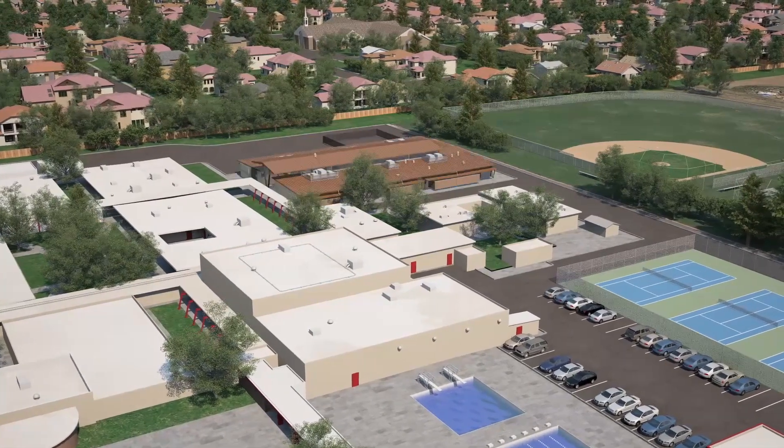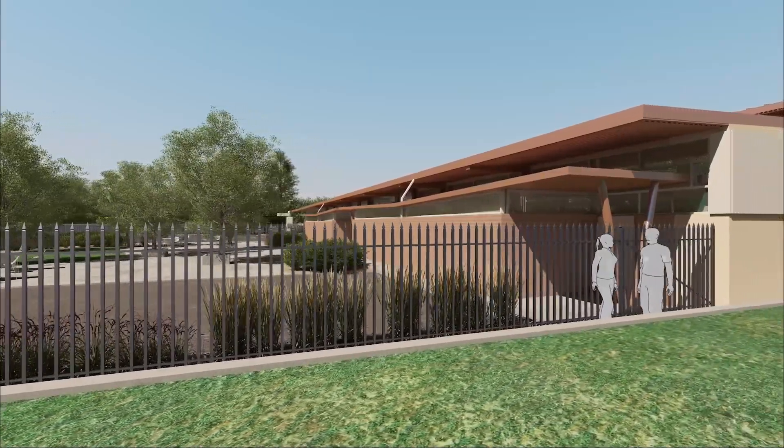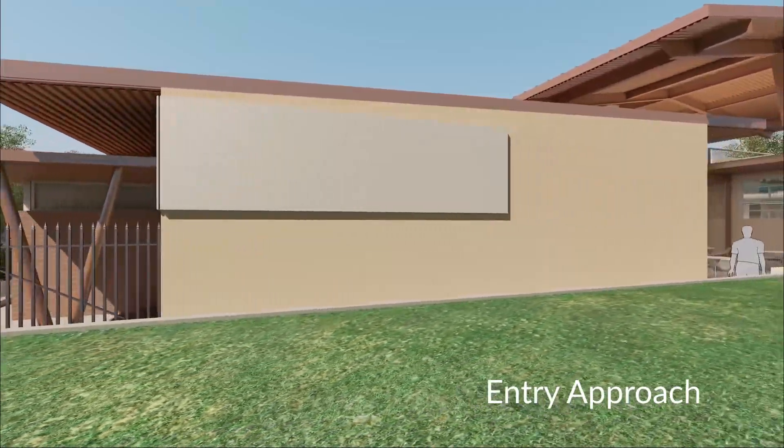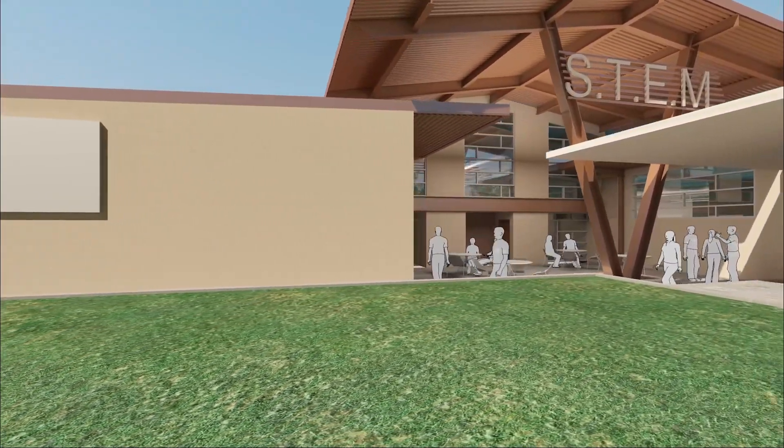The Bella Vista community has been really working on getting a new science building for probably 25 years. The final decision to replace two large, probably poorly utilized, buildings and create this massive STEM building was just a brilliant idea.